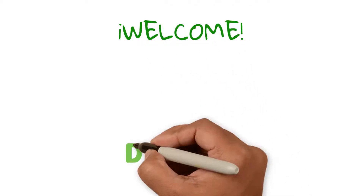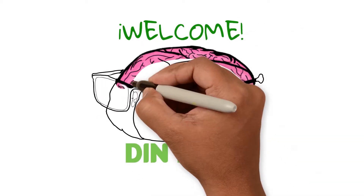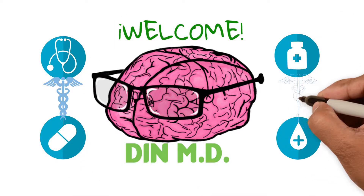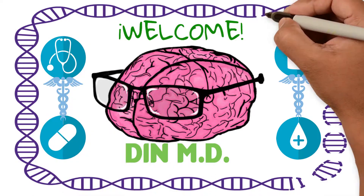Welcome to a brand new class on D&MD where you can learn everything related to the basic sciences of medical knowledge and apply it to patient care in the future or right now.